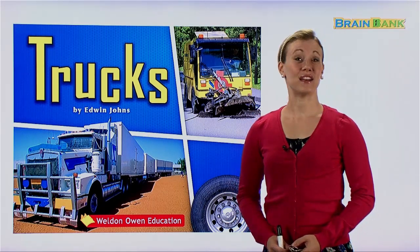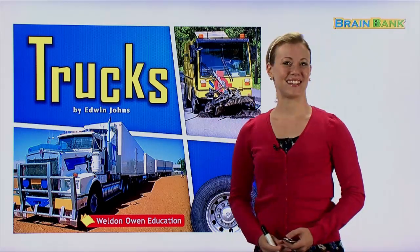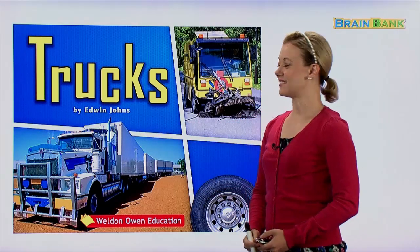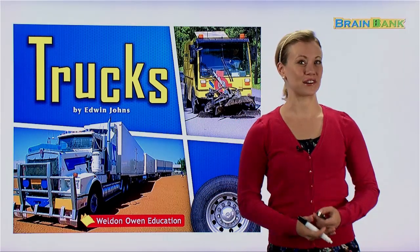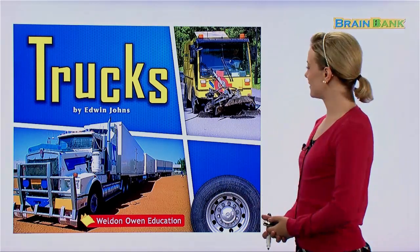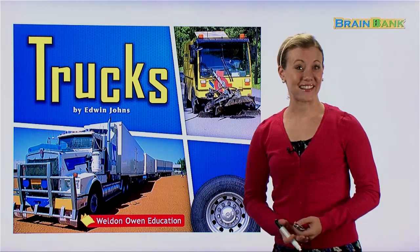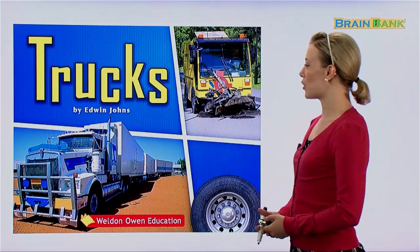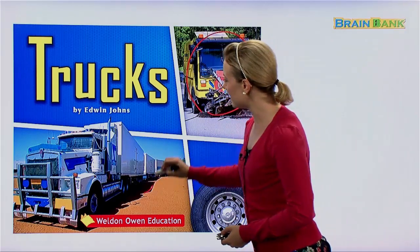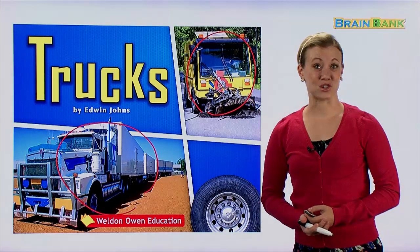Today we're going to read a really fun book together called Trucks. This book is written by Edwin Johns — Edwin Johns is the author. Now what do we see on the cover of this book? I think we see exactly what the title is telling us — we see trucks. Here's a truck, and here's a truck. These are very big trucks, right?